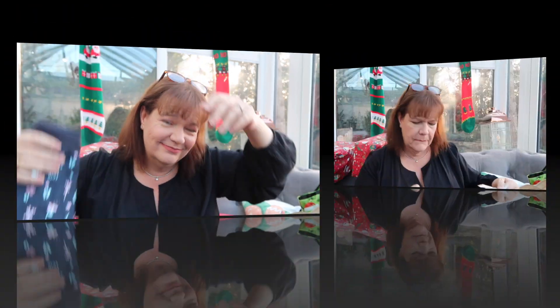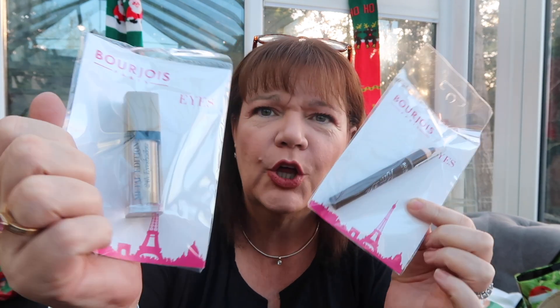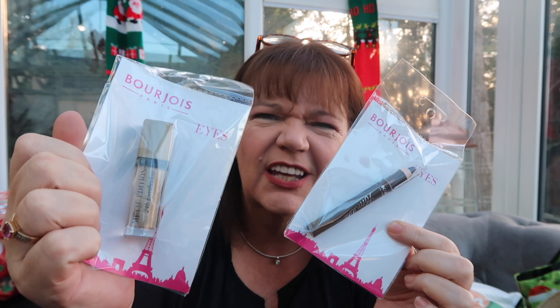More makeup for the stockings — I got another Bourjois eyeliner/eyeshadow crayon pencil, but this time I got the gold — it's like a gold liquid eyeshadow. So a set in the stocking of one daughter and a set in the stocking of my other, but again Bourjois, a pound each.